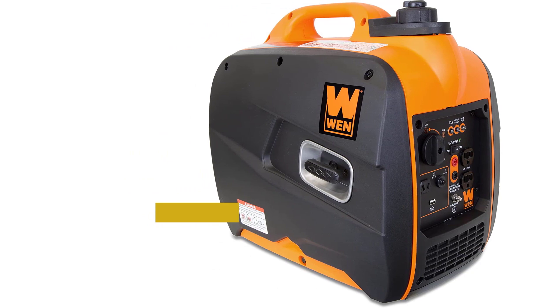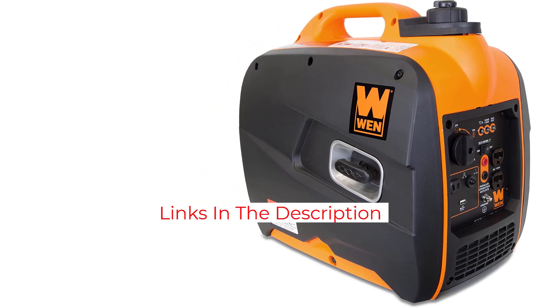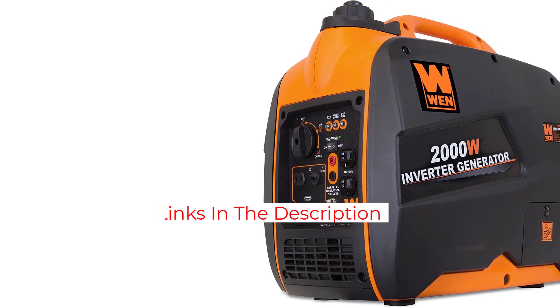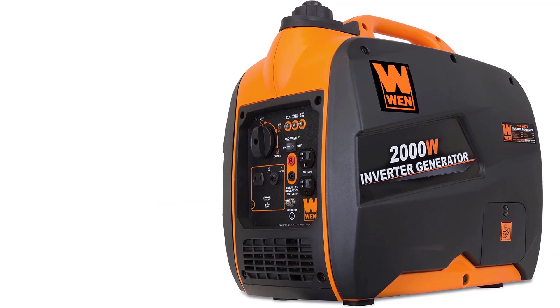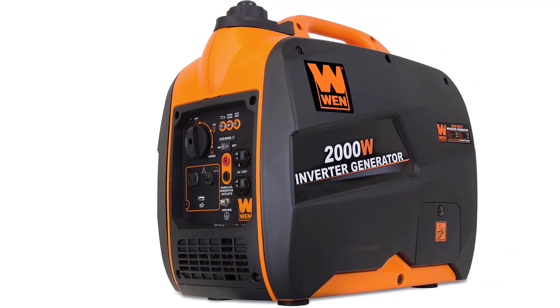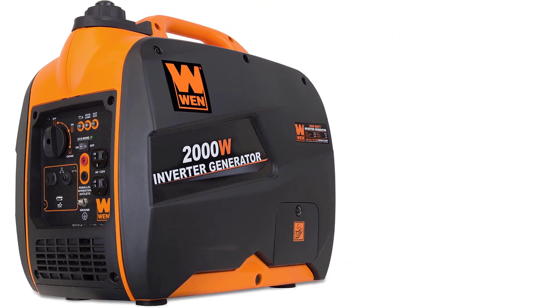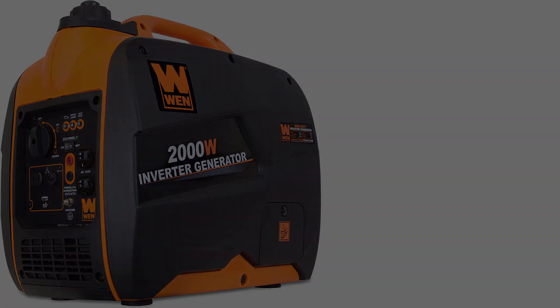The device is also environment-friendly as it produces clean power. It also ensures the safety and prevention of damage to sensitive electronics like computers, televisions, phones, and tablets. With WEN, you get two three-prong 120V receptacles, a 12V DC receptacle, and a 5V USB port. This particular product can be your ultimate option for campgrounds.